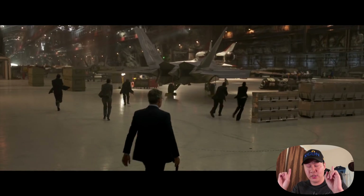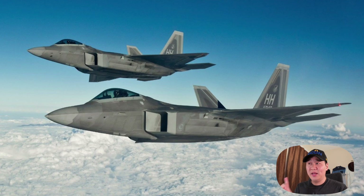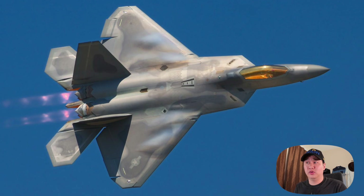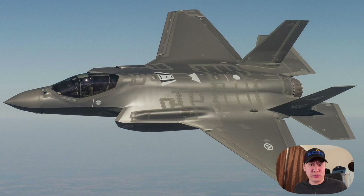Whoa, whoa, whoa, this can't be right. Now, first off, this film is supposed to be set in 1995. The F-22 did not make its first flight until 1997. Now one could say, okay, it's just a prototype, but that looks like a pretty flight-capable F-22. And then on top of that, you see the F-35 in the background — the F-35 didn't make its first flight until 2006.